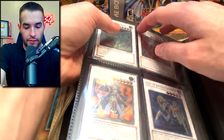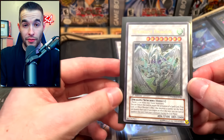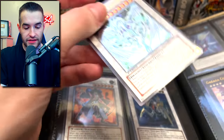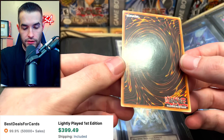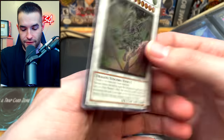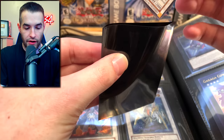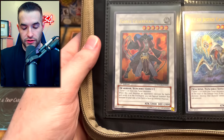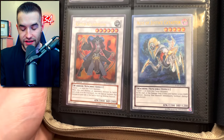Ultimate rare Stardust Dragon and Black Rose Dragon - let's be careful here as they're overlapping. There's a first edition ultimate Stardust Dragon from Duelist Genesis. I love to see these cards. I wasn't sure about the condition but this card actually looks good - maybe lightly played at worst. Very nice card. And of course the Black Rose Dragon is there too.